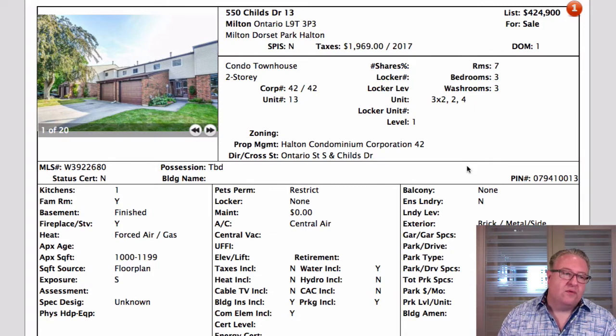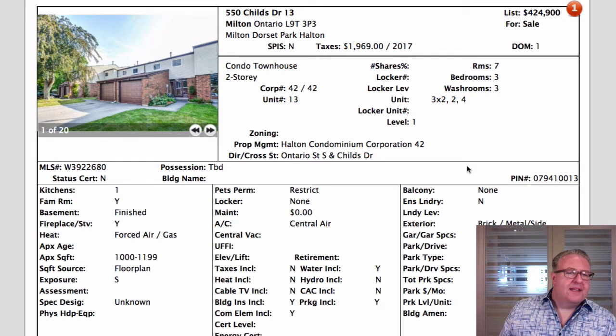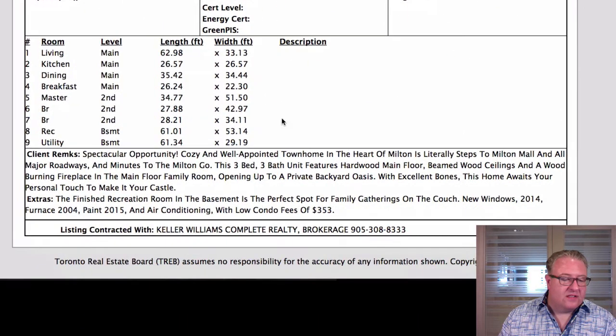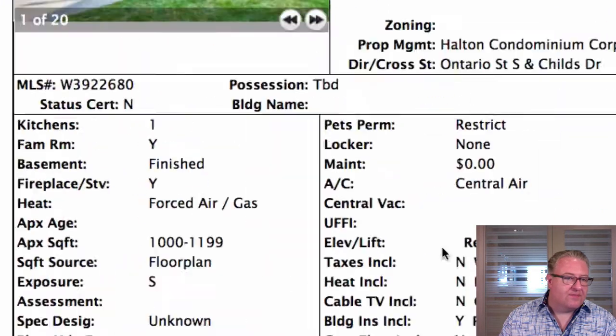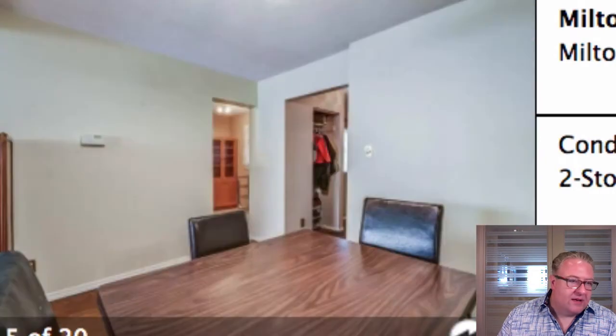I was confused about this one on Childs at $424,900. They said they were canceling and relisting it. I got a note from the agent right before I showed it saying they were bringing it down to $409k, but then I see the price come back at $424,900 — where it was before. Strange that they list condo fees as zero dollars but in the description say there are low condo fees of $353.